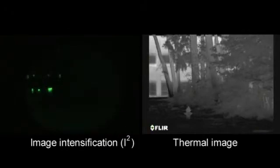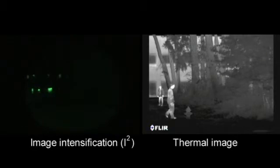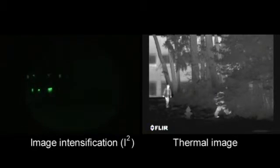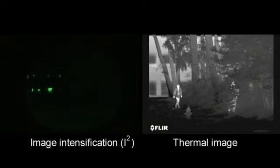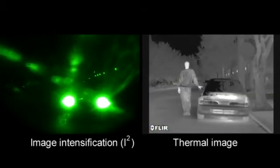Night vision goggles and scopes also need to have the right amount of light to work well. If light levels are too low — like in rural areas or when looking into deep shadows — they will not be able to see anything. If there is too much light, like street lights, security lights or car headlights, they become oversaturated. Thermal cameras like the FLIR H-Series have none of these limitations and are therefore the perfect tool for seeing in the dark without being seen yourself.